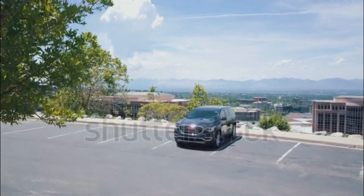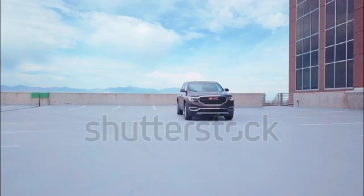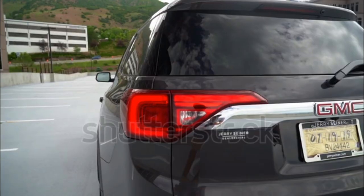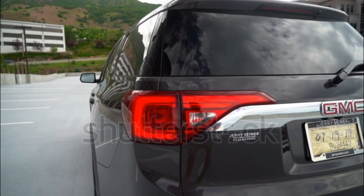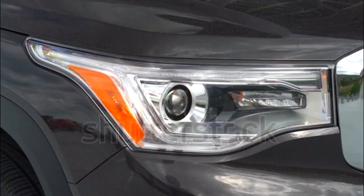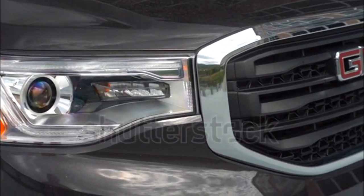The Arcadia is GMC's midsize crossover that fits between the compact Terrain and the full-size Yukon. The once-larger Arcadia has now become a smaller, more fuel-efficient vehicle, with seating for up to seven and a choice of four- or six-cylinder engines.